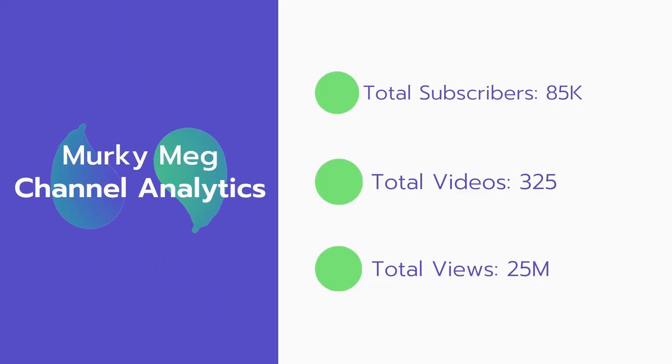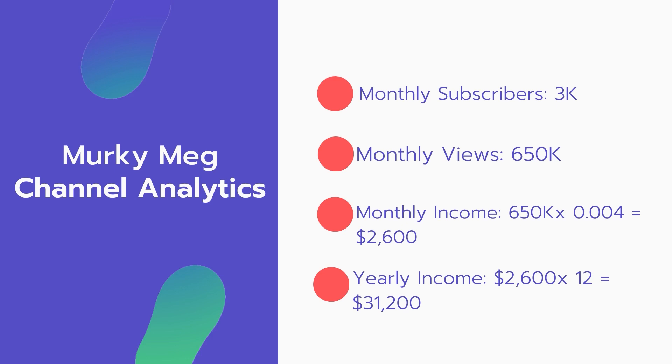Now let's go over Murky Meg's channel analytics. Total subscribers: 85,000. Total videos: 325 videos. Total views: 25 million. Monthly subscribers: 3,000 every month. Monthly views: 650,000.